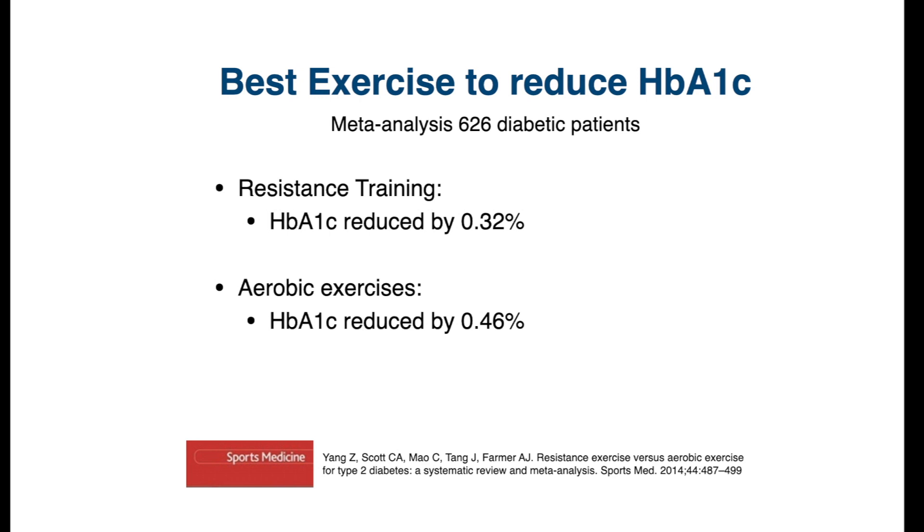They found that HbA1c levels reduced similarly in both groups: by 0.32% for resistance exercise and by 0.46% for aerobic exercise — very similar results.